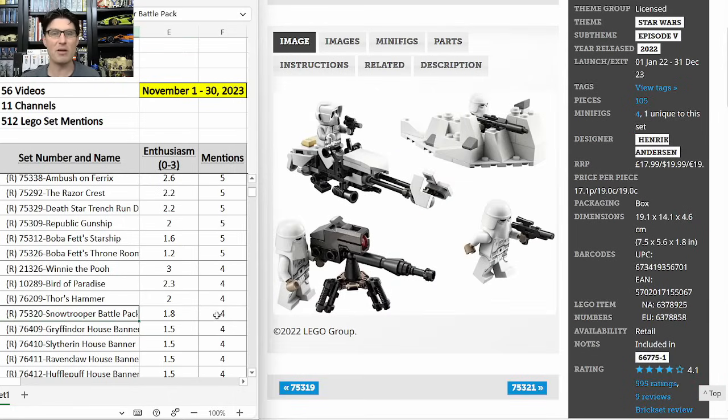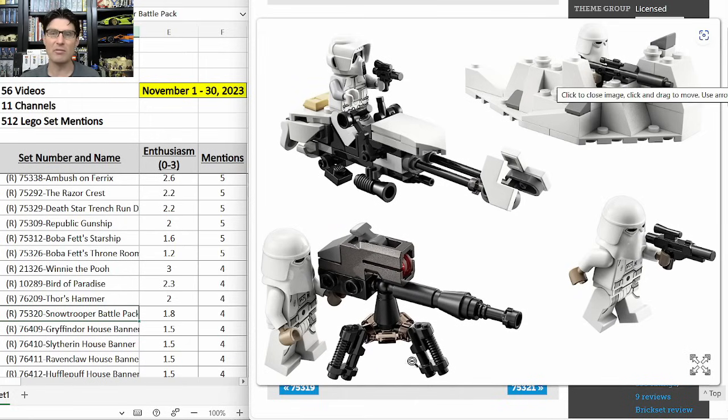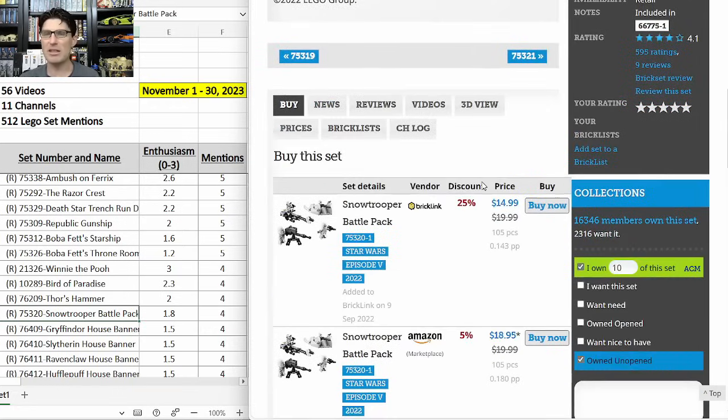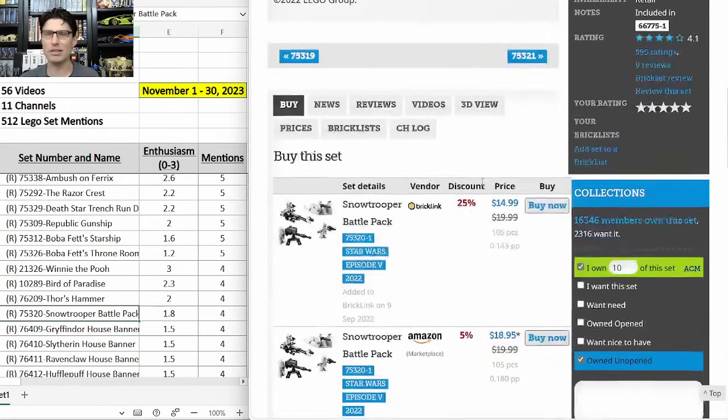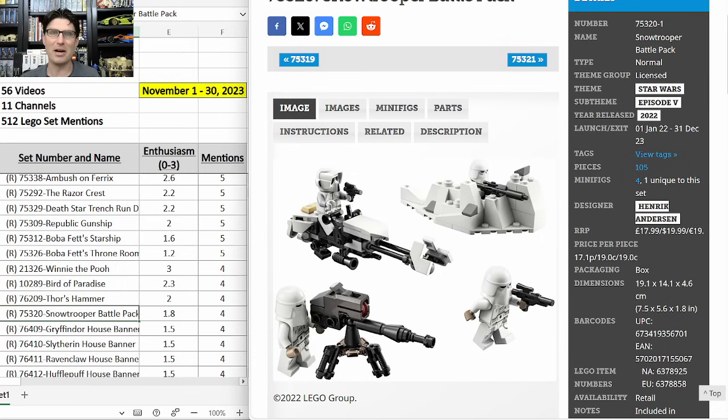75320 the Snow Trooper Battle Pack — four mentions, E-score of 1.8. I've never been excited about this one. Year-and-a-half shelf life, standard $20 for a battle pack with four minifigures. They look good, but Snow Troopers just aren't as army-buildable — people aren't building huge Hoth layouts the way they build clone scenes. But somebody recently had them for about $12, so I ended up getting 10, even though it's not something I'm overly excited about.